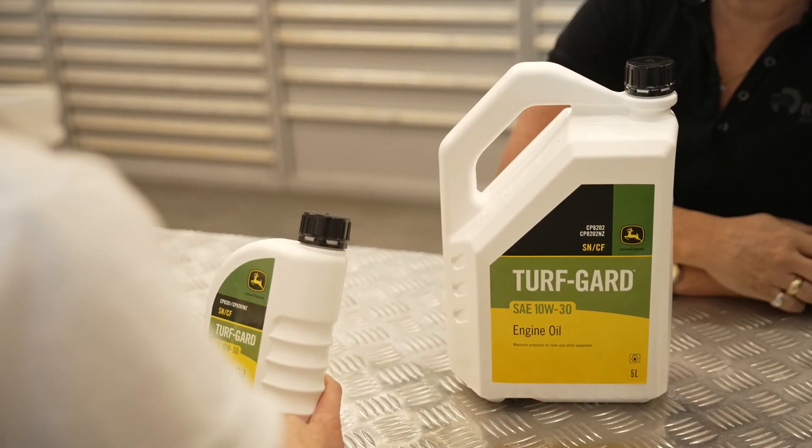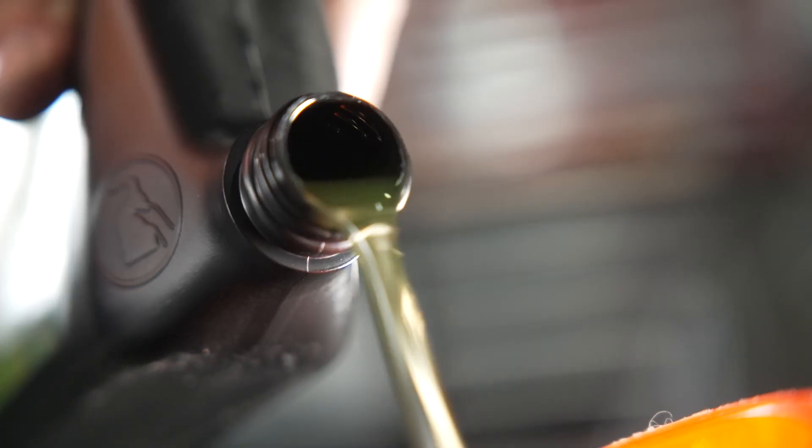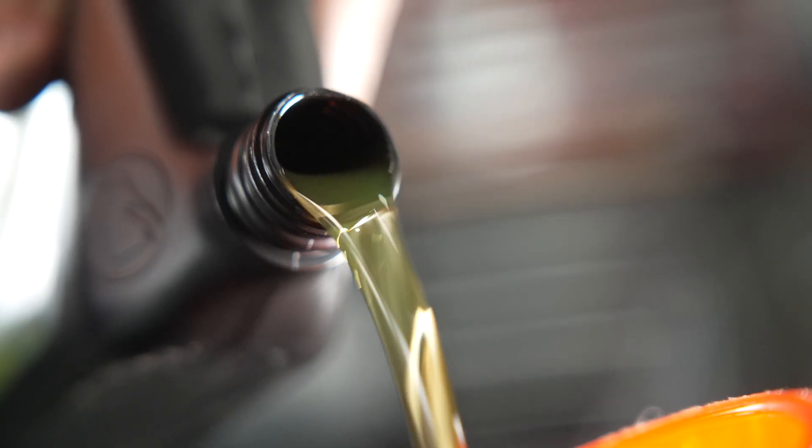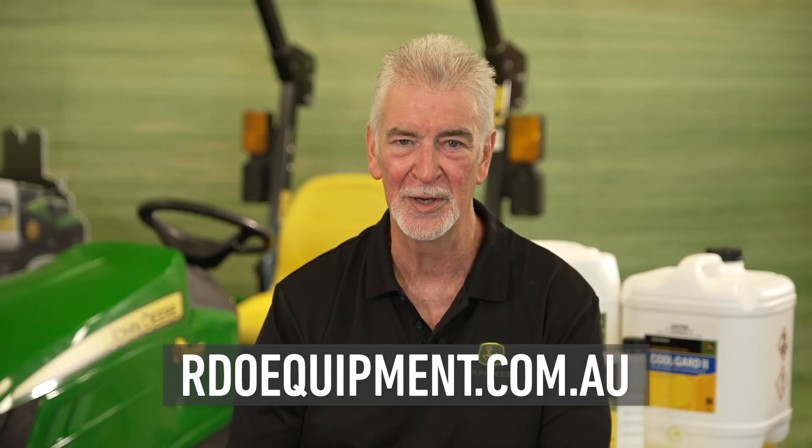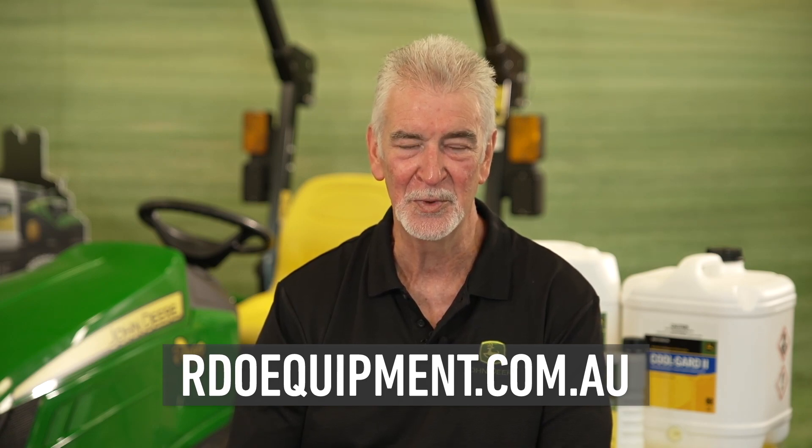Alternatively, you can visit the RDO Equipment website and find the answers you're looking for there. I'd like to thank you very much for taking the time to view this video, and good luck with everything John Deere.